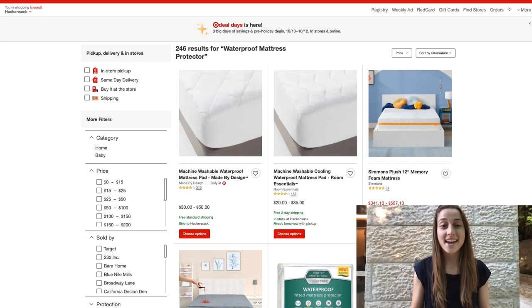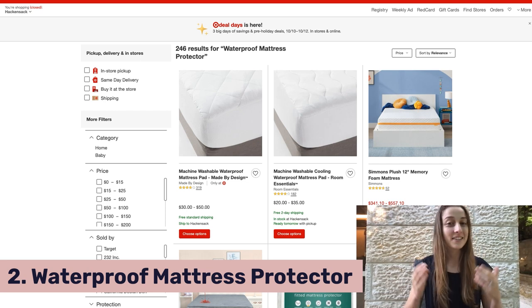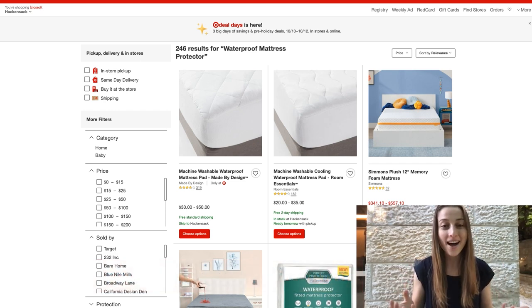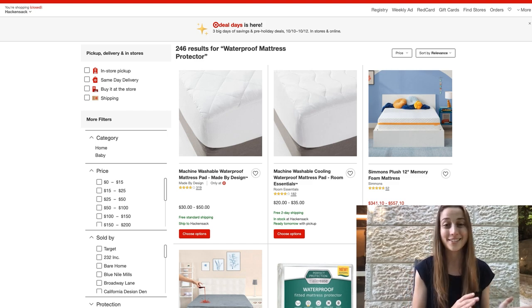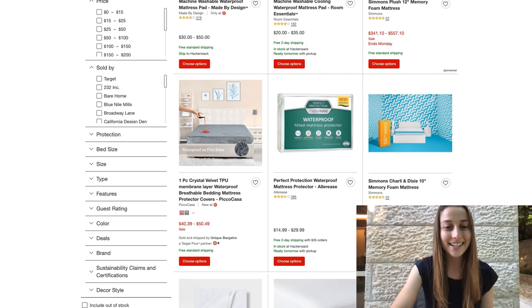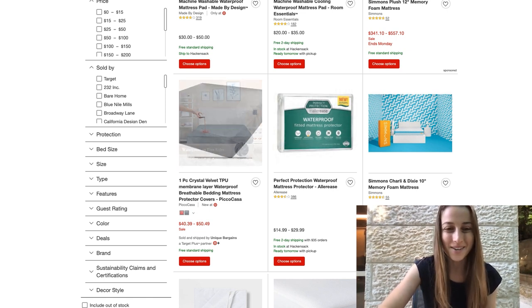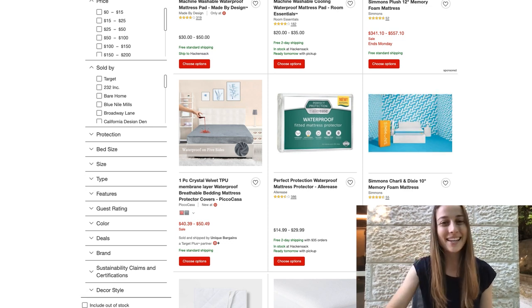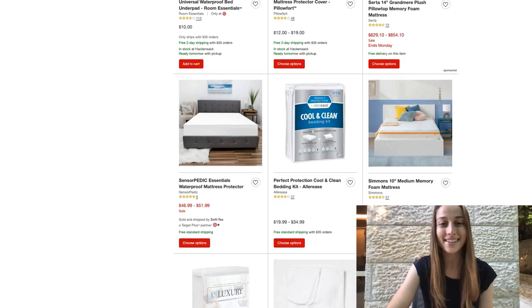Our second product of the day is something that you can find on Target, and it is a waterproof mattress protector. This is a pretty simple, straightforward product, and it's also an evergreen one, so you could keep this in your stores past November. We just happen to see that it is trending now, and that's why we recommend that you list these in your stores. It's useful for avoiding stains on your mattress, and that's why a lot of people buy these.